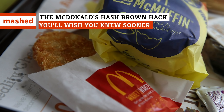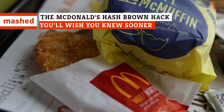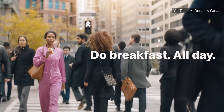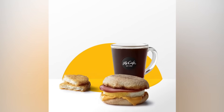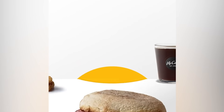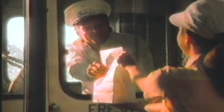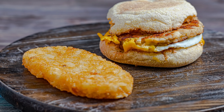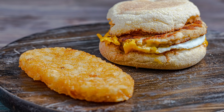McDonald's brought its breakfast to the nation in 1977, including the famous Egg McMuffin and hash browns. The classic hash brown took its crunchy goodness to the post-brunch crowd with 2015's debut of All Day Breakfast, and people love them. It's portable, it's a potato, it's salty, filling, and simply good. These crispy bites are addictive, and hash brown lovers can't get enough of the unique McDonald's taste.